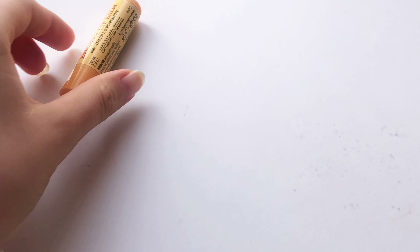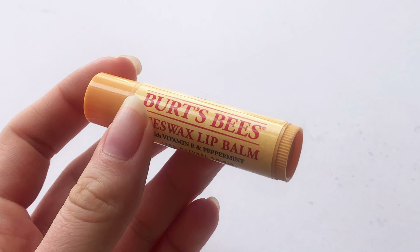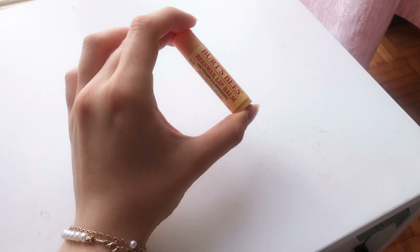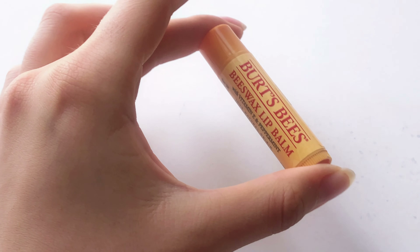Hey guys, welcome back! Today I wanted to show you the skincare products that I got from my recent trip in South Korea. I mainly bought them at Olive Young and I really hope you will enjoy the video, so let's get started.